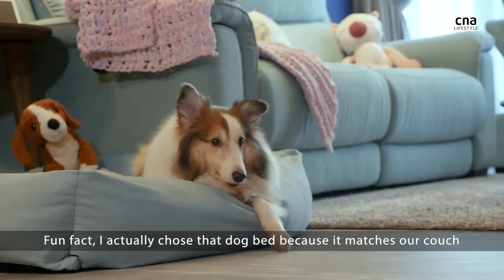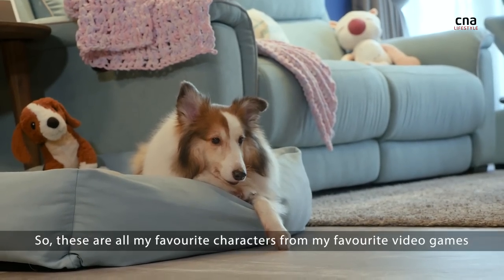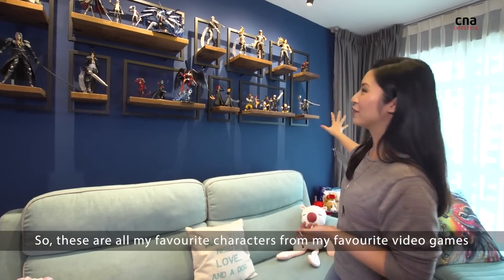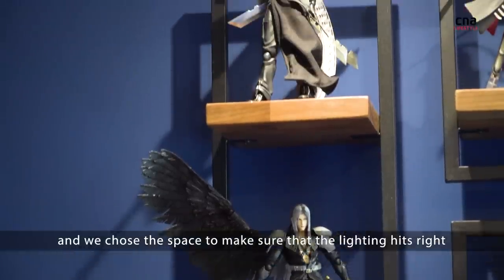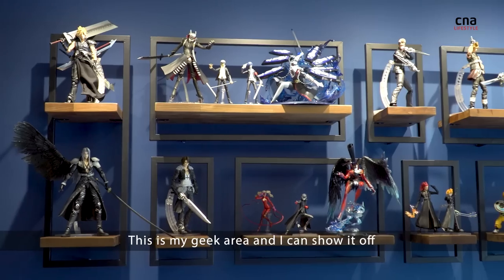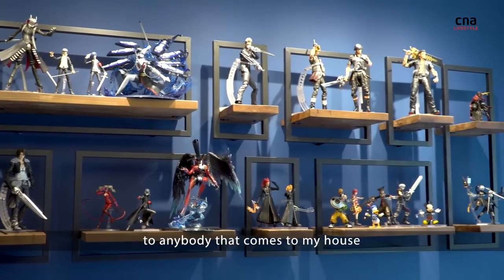Fun fact — I actually chose that dog bed because it matches our couch. So these are all my favorite characters from my favorite video games. We chose this space to make sure the lighting hits right and the figurines are nicely displayed. This is my geek area and I can show it off to anybody that comes to my house.